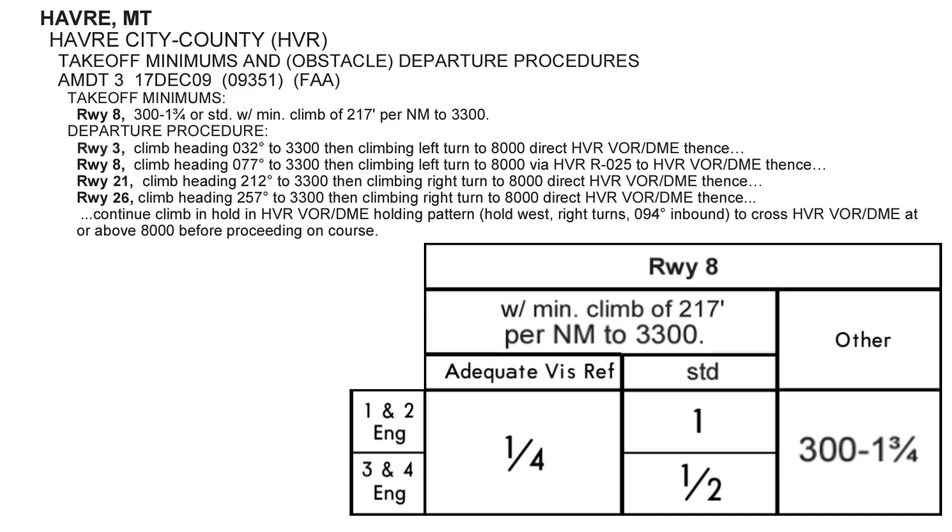So what's the takeaway? The FAA has determined that there are obstacles that penetrate the protected climbout area that we'll need to be able to see if we're only climbing at 200 feet per nautical mile, and we'll only be able to see them if we're not in the clouds until 300 feet and have at least 1¾ miles visibility. If the weather doesn't allow for that, we could still depart, but we need to climb out more steeply — 217 feet per nautical mile. These aren't typically legal requirements for Part 91, but you're much better off following them.